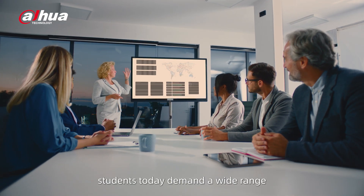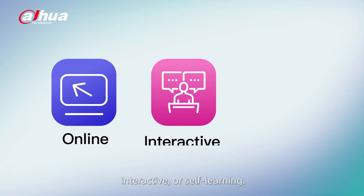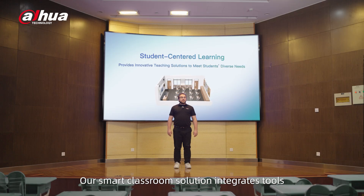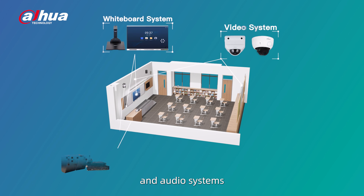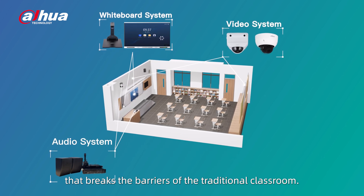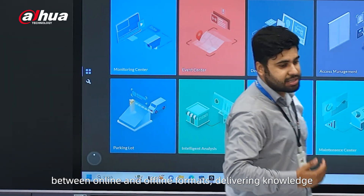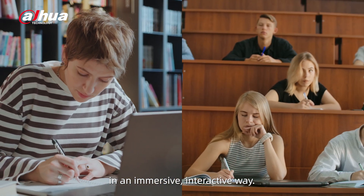Students today demand a wide range of learning experiences, be it online, interactive, or self-learning. Our smart classroom solution integrates tools like the DeepHub Interactive Whiteboard, video, and audio systems to create a blended learning environment that breaks the barriers of the traditional classroom. This allows teaching to flow seamlessly between online and offline formats, delivering knowledge in an immersive, interactive way.